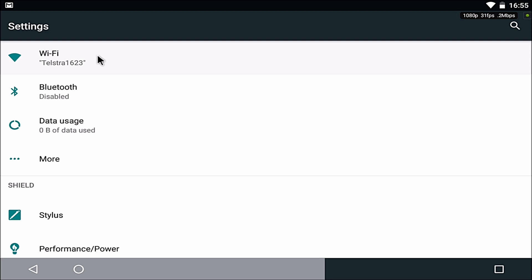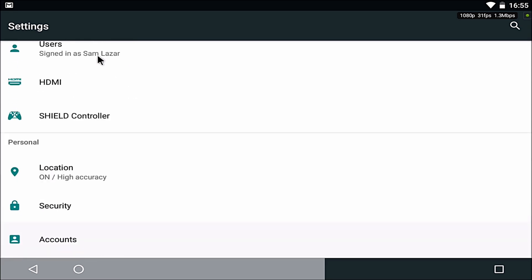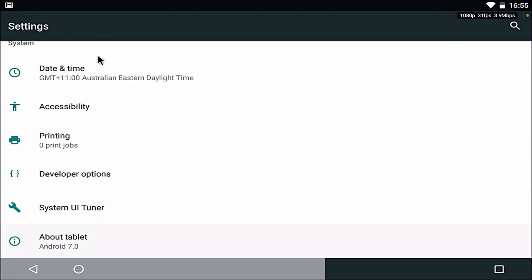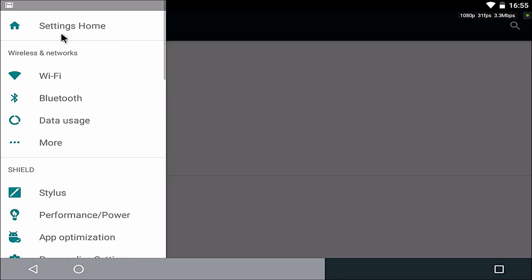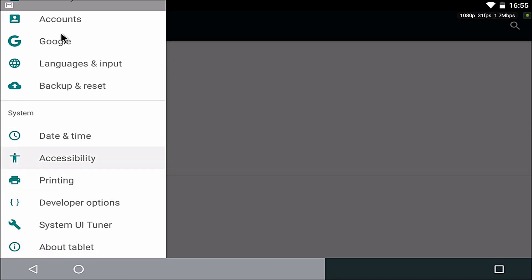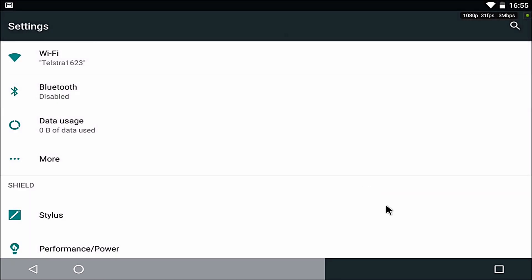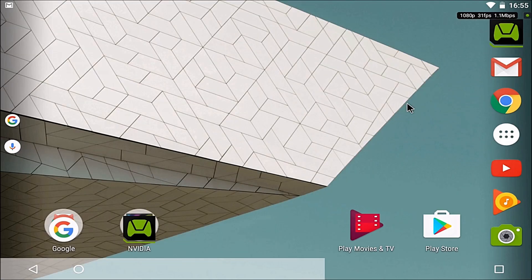Bluetooth is disabled or turned off. Stylus. Android 7.0 is your version. If I swipe from the right side, I've got all these different options. So I could be in Wi-Fi and want to access printing settings — you've got that. That's a nice feature.